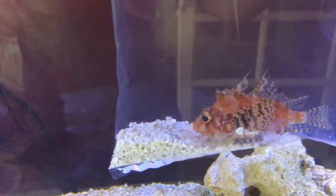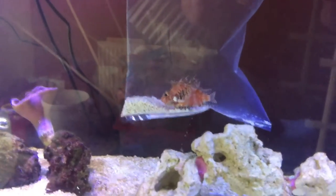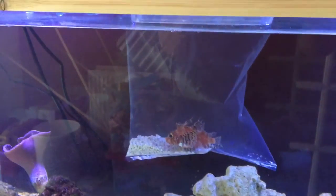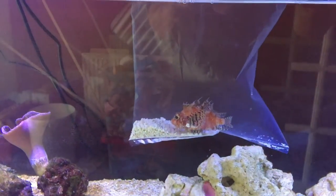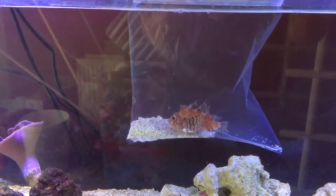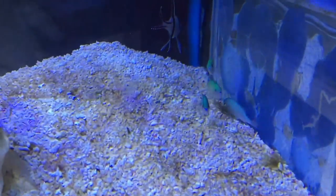I've just bought four little green chromis to swim around and make the tank look a bit better. As soon as I put them in there, they were swimming around happily. He came flying out of his rock, lunged at one of them, and pinned it down on the sand. As you can see, the one closest to the sand isn't very happy.